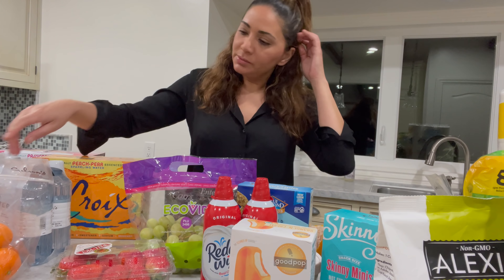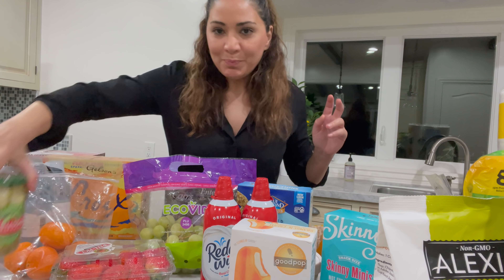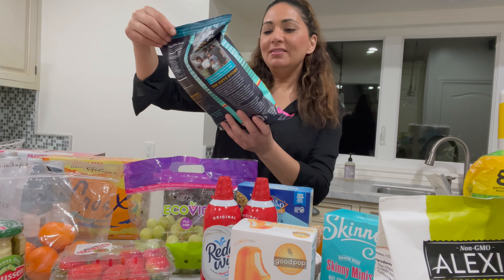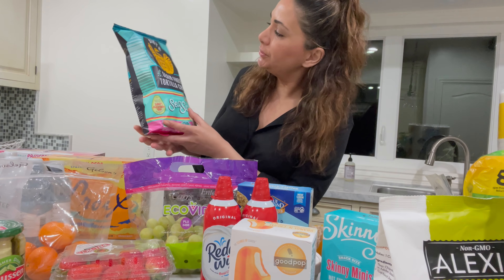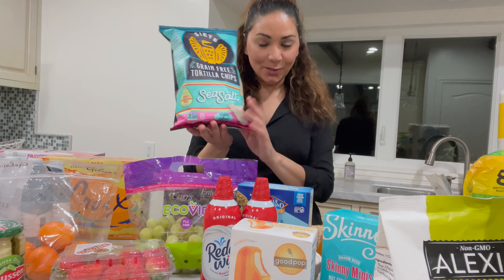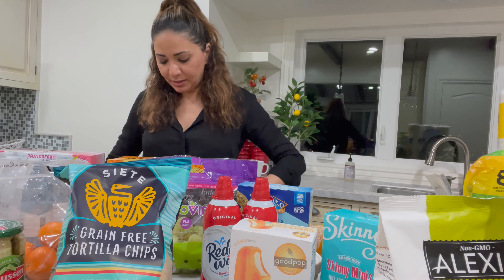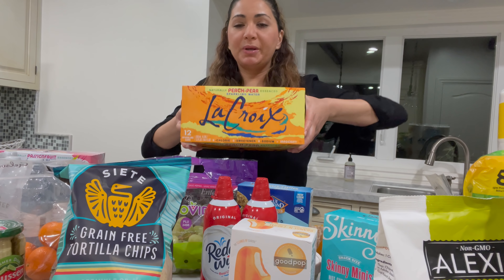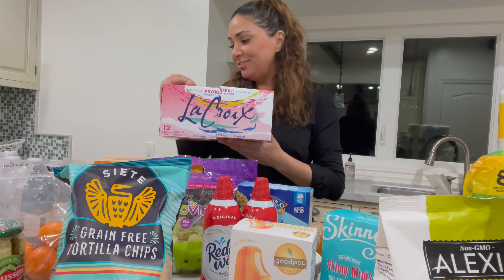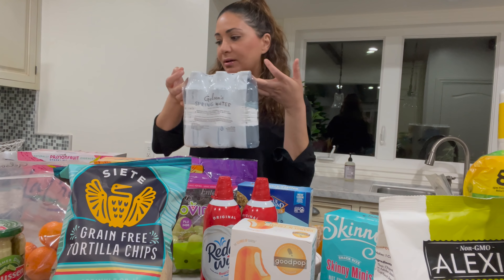I also got some little clementines, pickles for those sandwiches, and I love these Siete grain-free tortilla chips — they're so much healthier than other chips. These are the sea salt flavor, which is really delish. Let me show you guys some of the waters I got — this is Líqueur Peach Pear, which I've never tried before and I'm really excited about, and the Líqueur Passion Fruit which I love. And some Gelson's spring water because we had run out.